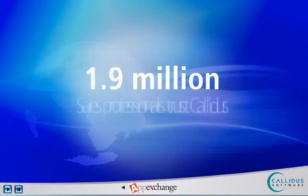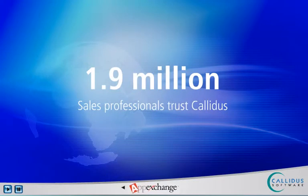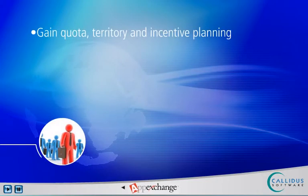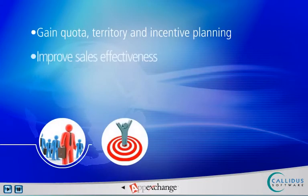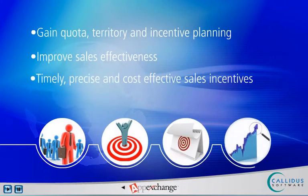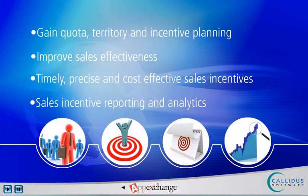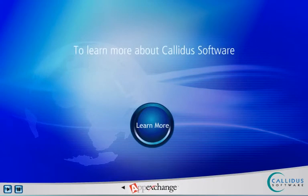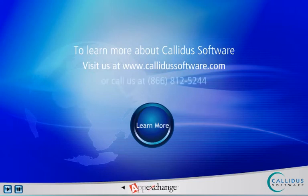Join over 1.9 million sales professionals who trust Calidus solutions to power their sales performance. Let us show you the most effective way to gain quota, territory, and incentive planning to improve sales effectiveness, to drive sales behavior by executing timely, precise, and cost-effective sales incentives, and to deliver improved sales alignment with sales incentive reporting and analytics. Learn more about how Calidus can maximize sales effectiveness by visiting www.calidussoftware.com, calling 866-812-5244, or clicking on the Learn More button.